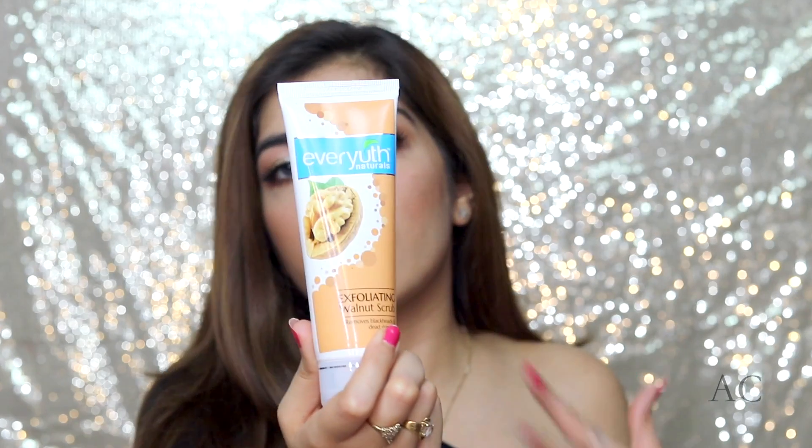After that, I love using a scrub to deep clean my face. I could scrub my face all day, but I don't do it every day — every two to three days I scrub. I love the Every Youth walnut scrub, but I alternate between that, homemade scrubs, and coffee scrubs. If you have sensitive skin, go for a milder scrub — it really helps clean clogged pores.